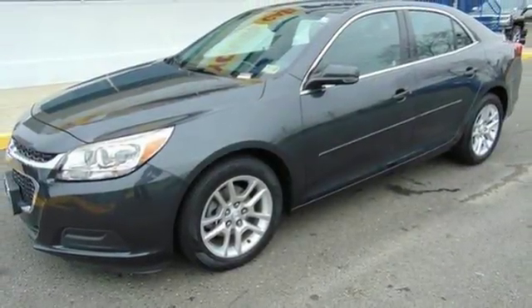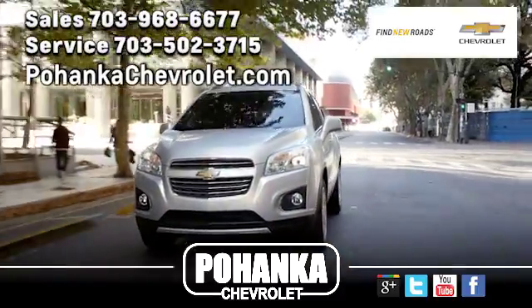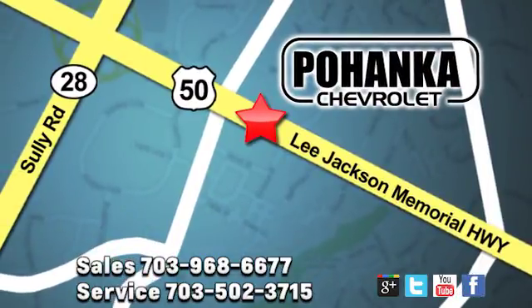Come take it for a spin today. Pohanka Chevrolet is a great place to buy a car. We're conveniently located at 13915 Lee Jackson Memorial Highway, Route 50, in Chantilly.